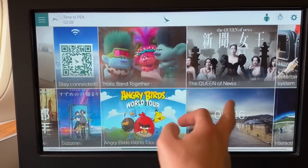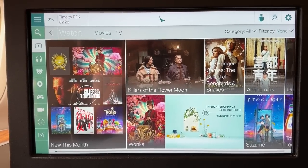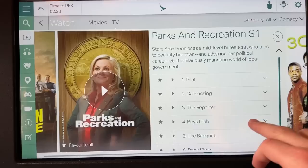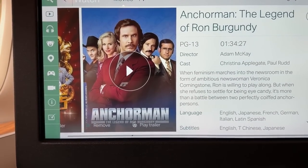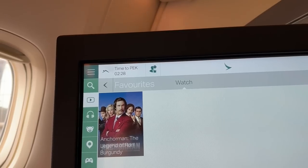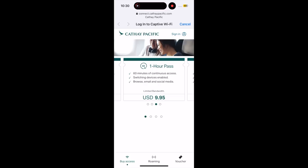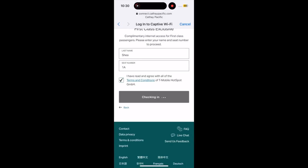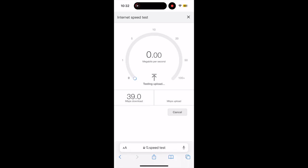A quick look at the entertainment options — I was impressed with Cathay's selection. They fly all over the world, so they need selections from all over the world, with each genre offering a whole lot of choices and TV shows with half seasons available. I also appreciate the ability to add things to your favorites, making them easier to find later. As for Wi-Fi, Cathay Pacific offers it on their long-haul aircraft in different packages, and first-class passengers get Wi-Fi for the whole flight completely free. Looking at the speed test, I was shocked to see just how good that Wi-Fi was.